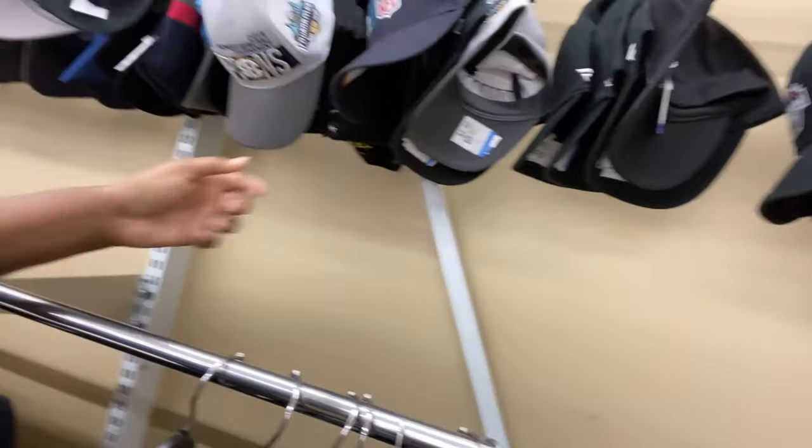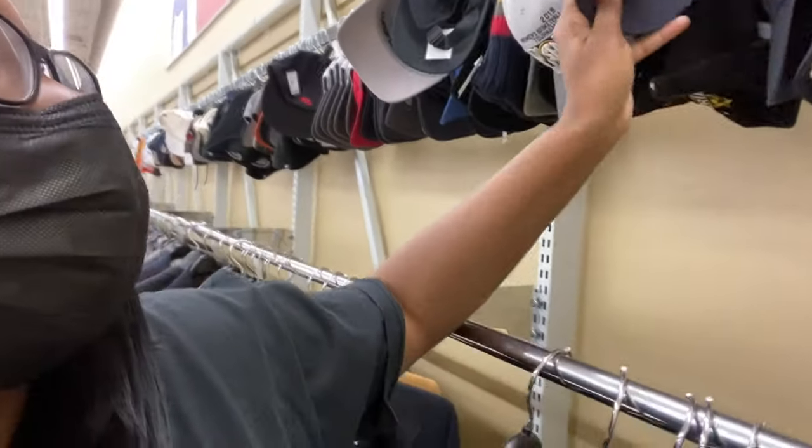I'm literally just in here to kill time, so I'm not really looking for anything in particular. I wanted to show you guys how thrifting is in Las Vegas — if their stores are different from the ones in Atlanta and if you guys should come out here. I can't judge all of Las Vegas thrift stores off of one store alone, but the prices are high. They do have a lot of NFL hats in here, which is kind of dope.